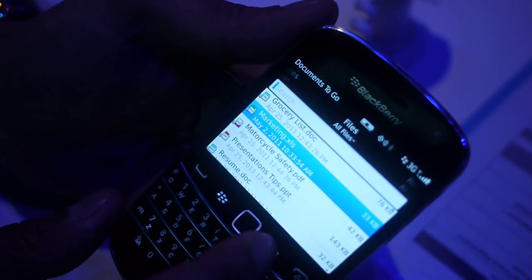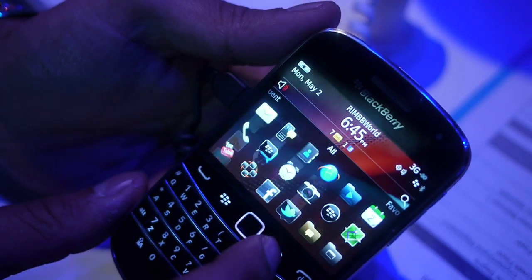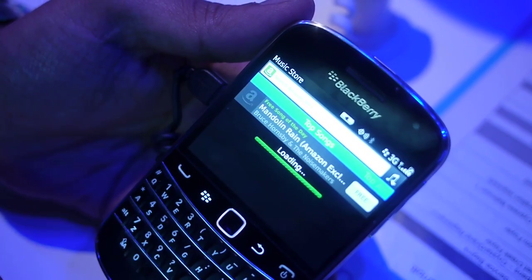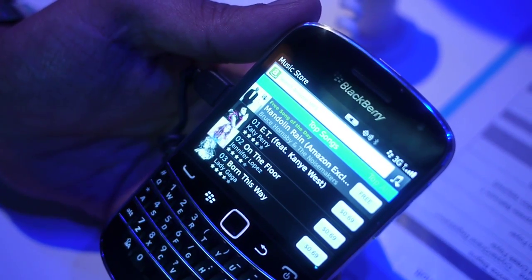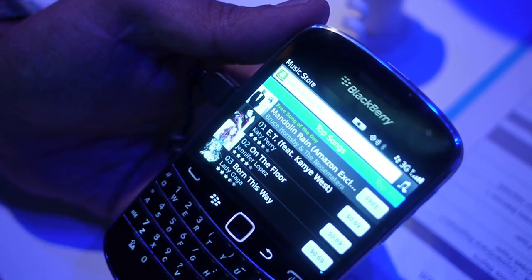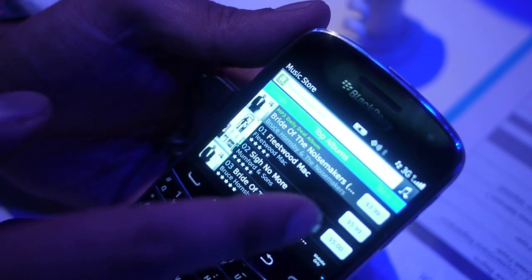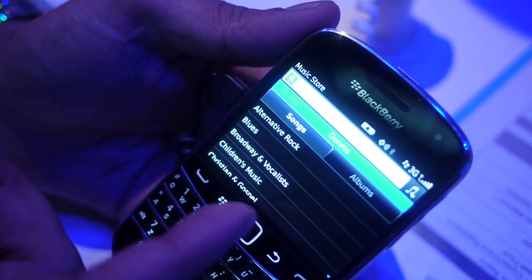There's another feature — the music capabilities. We've got a music store on this device, on BlackBerry 7. It loads up here — we've partnered up with Amazon for this music store. You can search, preview songs, download songs, and buy them. It also offers some free songs of the day. The panes are very similar to the way the home screen is designed. You can see the top albums offered, new songs, new albums. I can browse by genre, song, album, whatever you like.